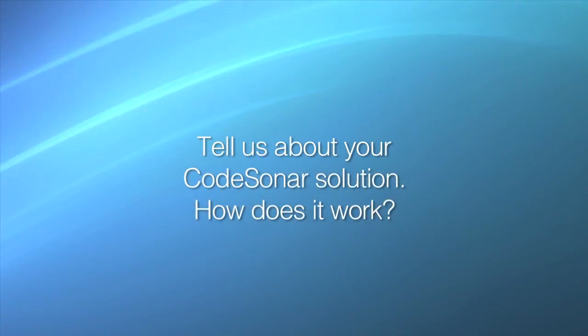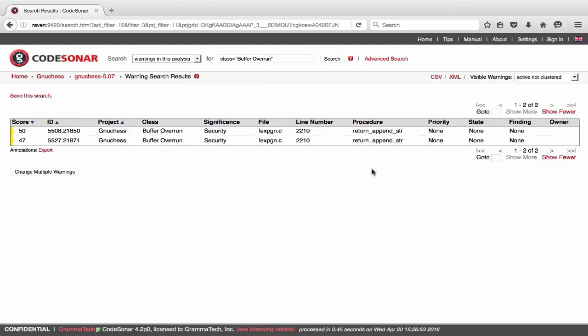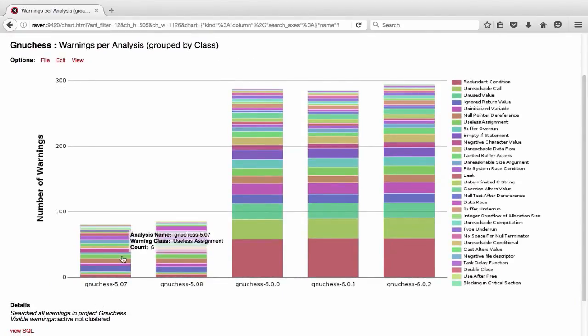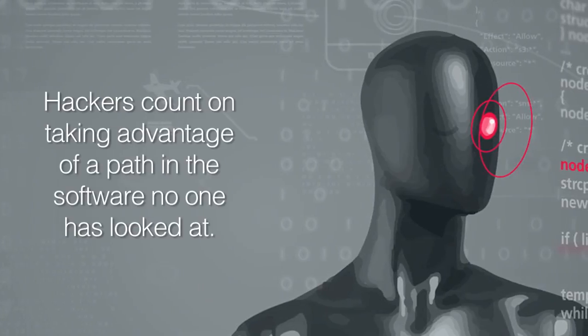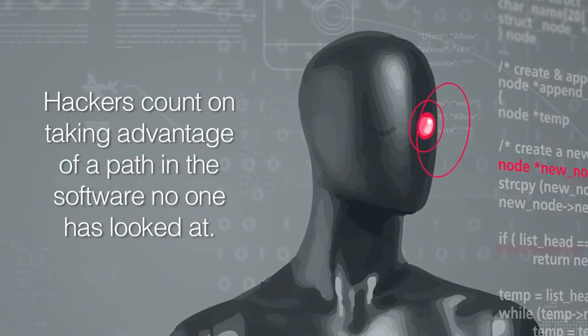Now, tell us about your CodeSonar solution. How does it work? I'm proud to say that CodeSonar is the top-rated solution for static analysis for C and C++ software systems. Simply put, our technology parses source code and runs safety, reliability, and — relevant to our talk today — a broad set of security checks. In any software system, there exist many, many alternative ways that the software can execute. This is what hackers count on: that they can take advantage of a path that no one has looked at.